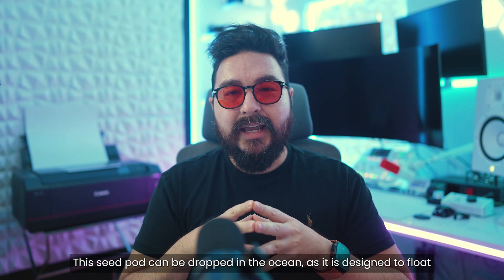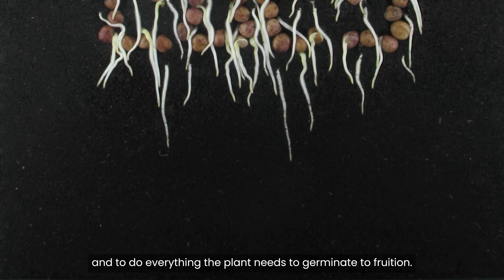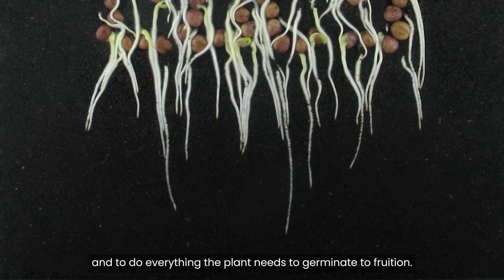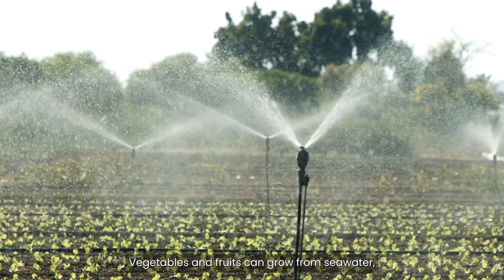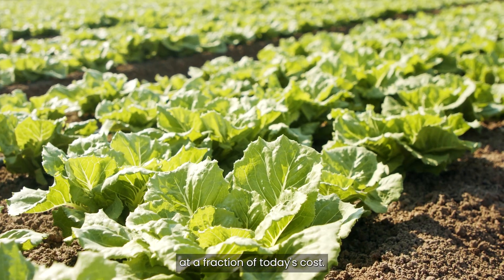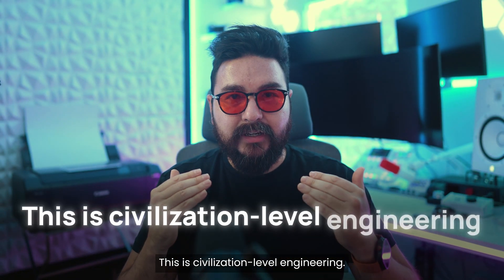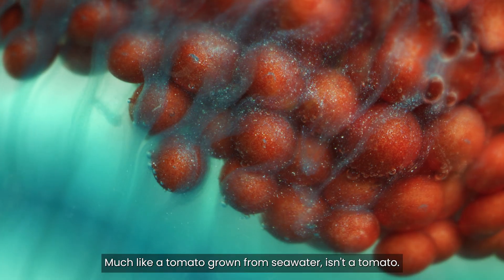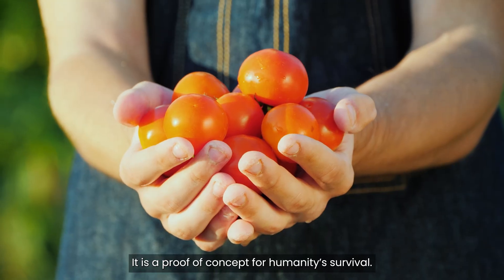This seed pod can be dropped in the ocean, as it is designed to float and to do everything the plant needs to germinate to fruition. Vegetables and fruits can grow from seawater at a fraction of today's cost. This isn't just food — this is civilization-level engineering. Much like a tomato grown from seawater isn't just a tomato, it is a proof of concept for humanity's survival.